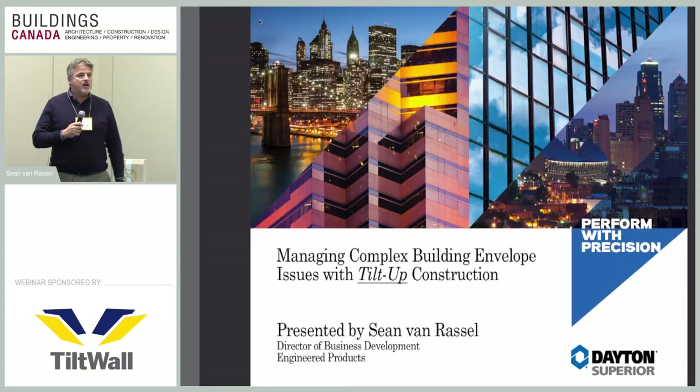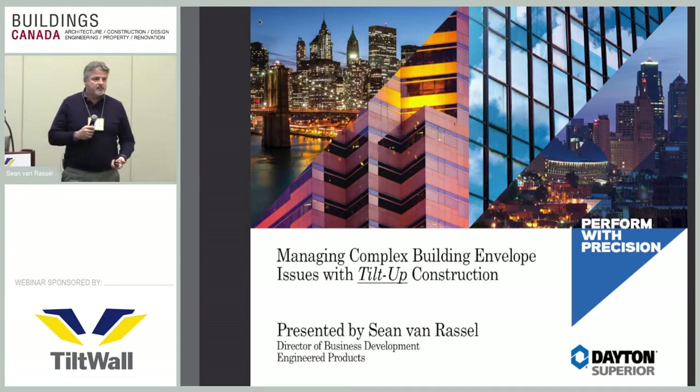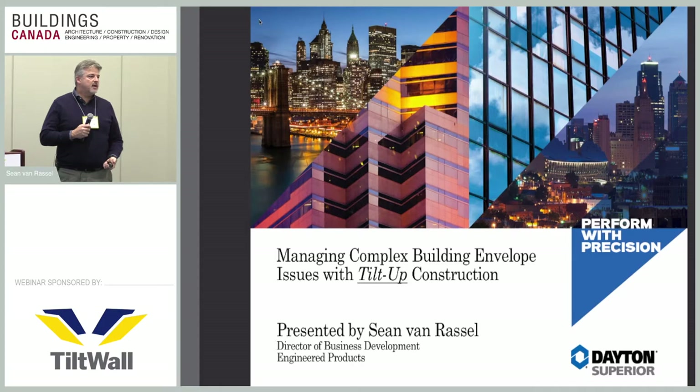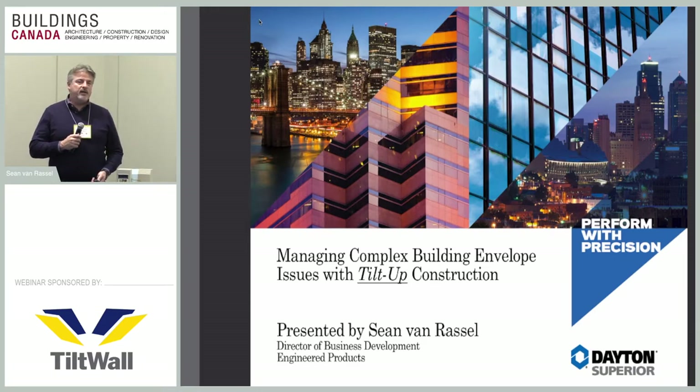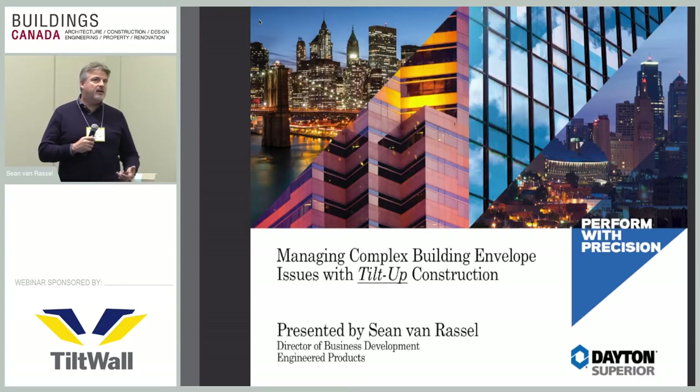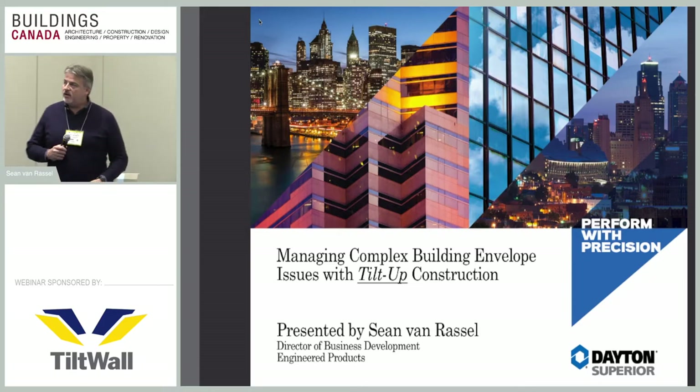Welcome. Today's topic is managing complex building envelope issues with tilt-up construction. My name is Sean Van Rassel and I am the director of business development with Dayton Superior Corporation. I've been in the construction industry for over 30 years, and one of my passions is newer methods of construction or techniques, and one of them is tilt-up construction.